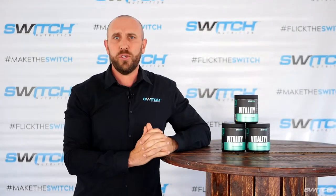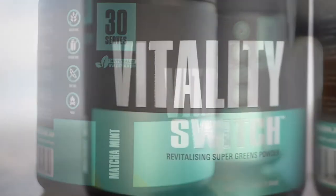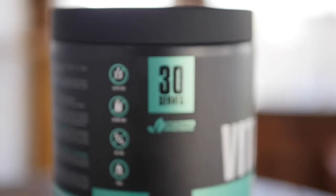Hey guys, Greg Haglund here from Switch Nutrition to introduce you to our latest product, Vitality Switch. It has been an absolute passion of mine to create a health and wellness product that you will enjoy using every day.